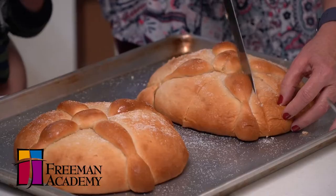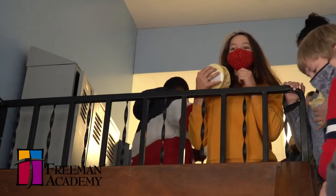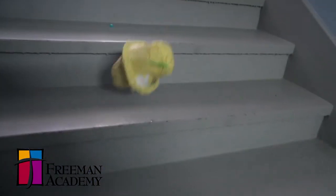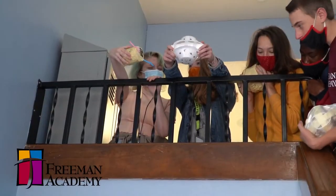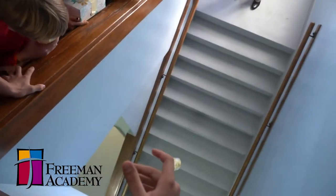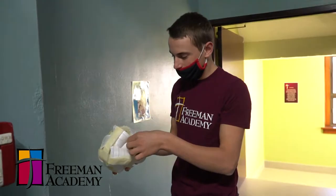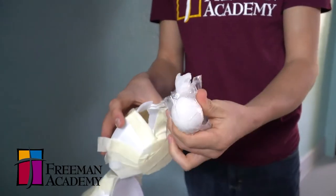Bringing the culture of whatever country we're talking about into the classroom is very important. What really sets our science classroom here at Freeman Academy apart from other schools is we really try to incorporate a lot of hands-on activities into our curriculum that reinforce the concepts we're covering. Some activities we've done include a rocket launch outside with pop bottles, and we recently did an egg drop where students utilize Newton's laws of motion, looking at the effects of inertia, and built a device using styrofoam, masking tape, and paper towels to keep a raw egg from breaking after a pretty good fall.